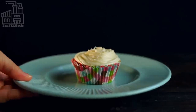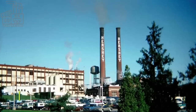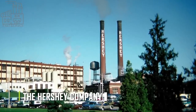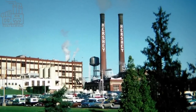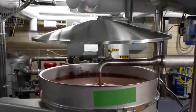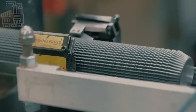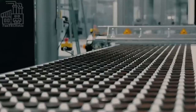Every candy lover is familiar with Reese's Peanut Butter Cups, which are perhaps the best-selling candies produced by the Hershey Company. This special candy has been referred to as the sweetest thing, thanks to the perfect combination of soft peanut butter filling and milk chocolate coating. But have you ever stopped to wonder how such a perfect candy is produced? We go behind the scenes to see how Reese's Peanut Butter Cups are made, as well as an insight into the special techniques used in producing the delicious candy.